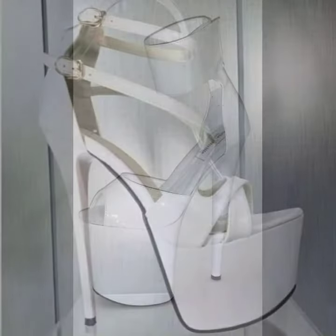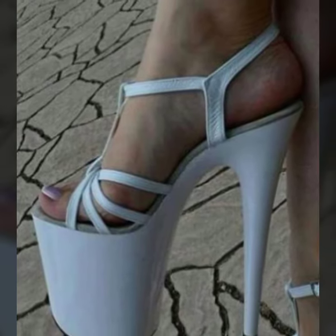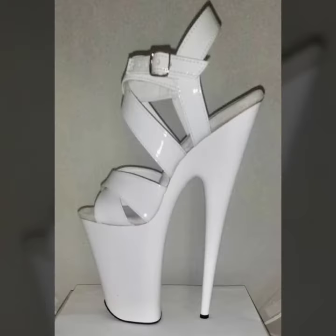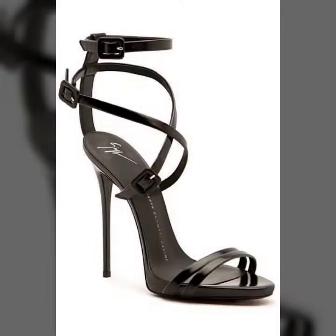Friends, I always try to bring useful videos and useful content for you. So please don't forget to like my video, don't forget to share my video, and also give feedback in the comment section about my collection — how I have done and designed the women's high heels and trapezoidal designs. Thanks for watching my video, see you again, Allah Hafiz.